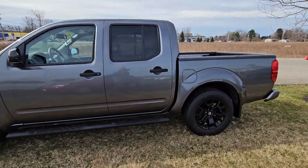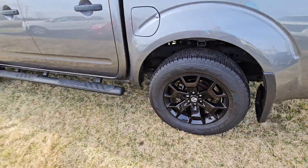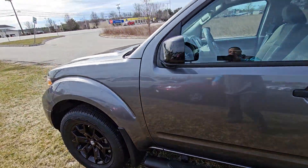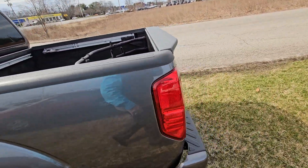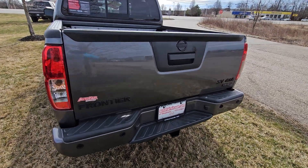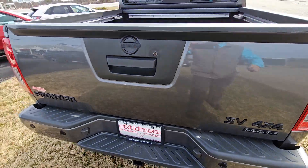She's in gun metallic with the Midnight Edition. As you can see, the midnight wheels right there, and you do have your side steps, blacked-out side mirrors, blacked-out door handles. Bringing you around the back — SV right here, once again Midnight Edition, with all the black badging.